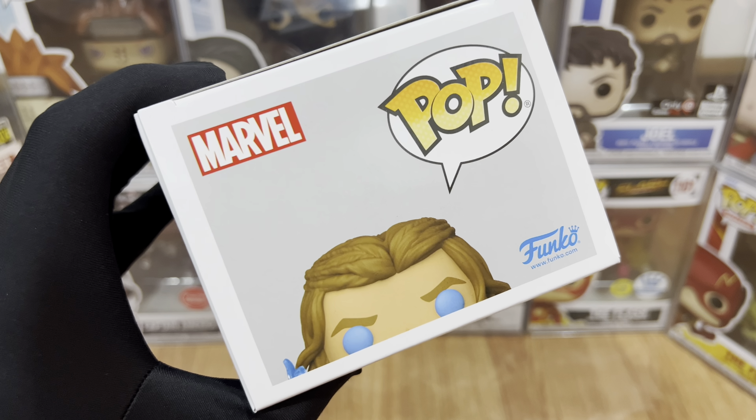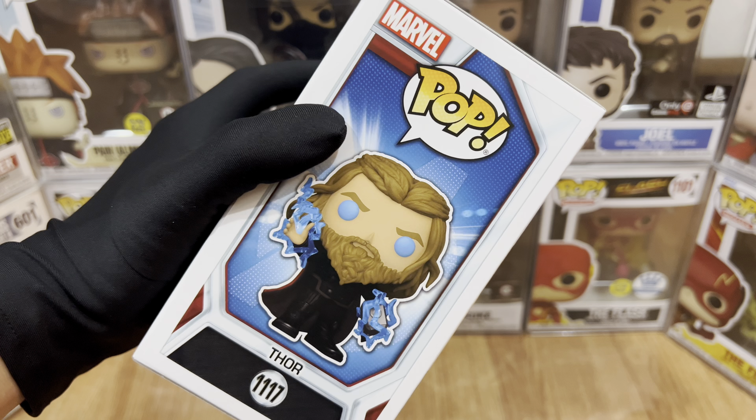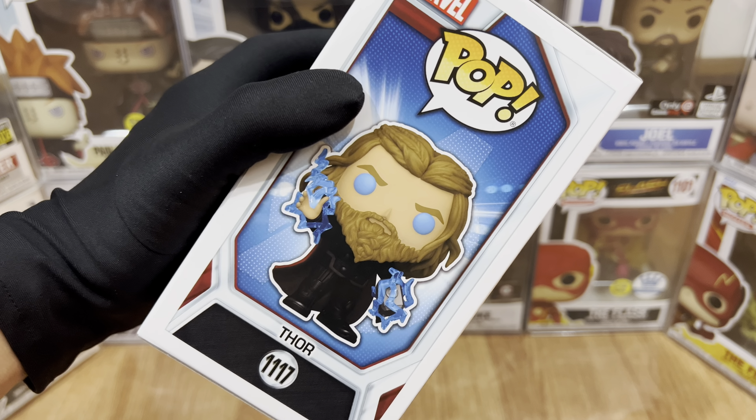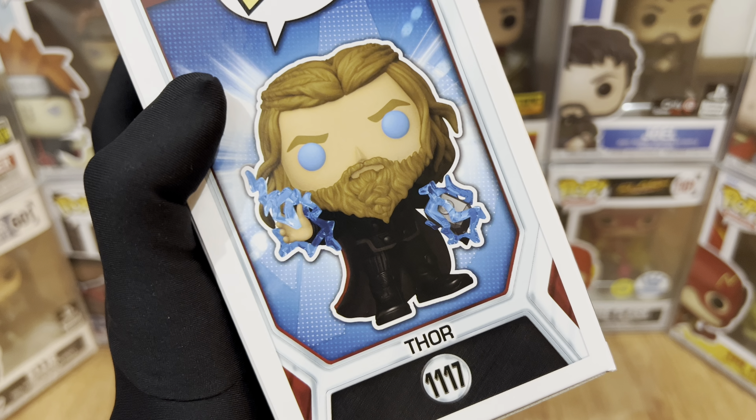We can also see half of Thor's Funko Head with the blue eyes. For the left side, we have Marvel and Pop logo at the top, Thor's Funko Art, the label Thor, and number 1117. Also, please note that Funko used the non-glow chase Funko Art variant.